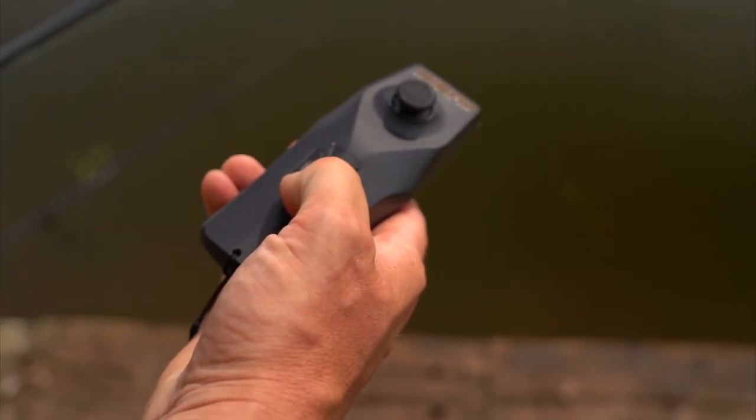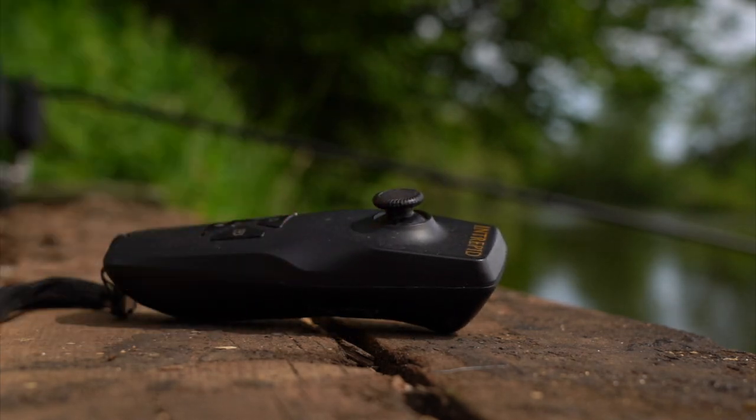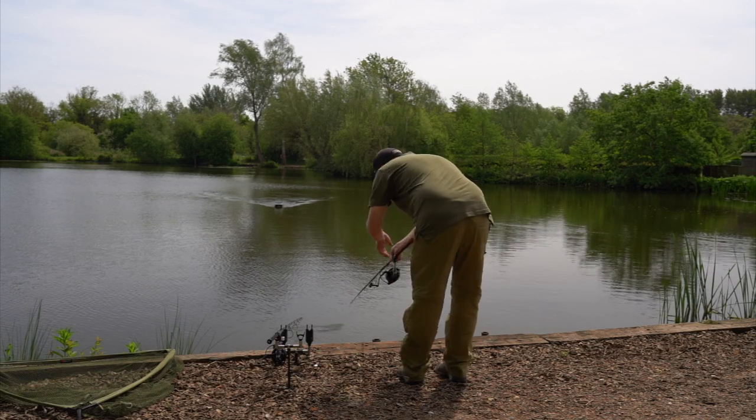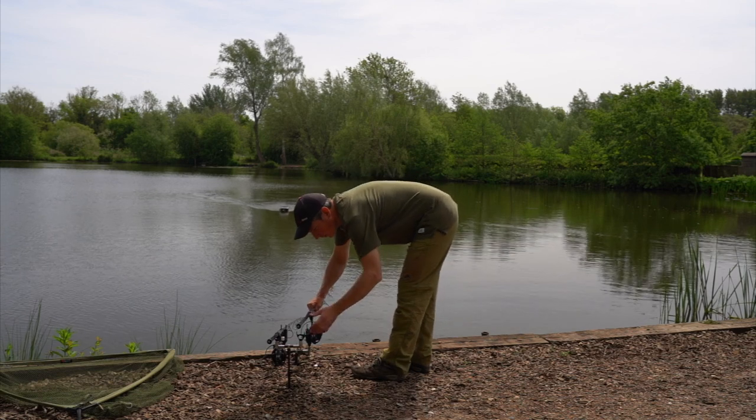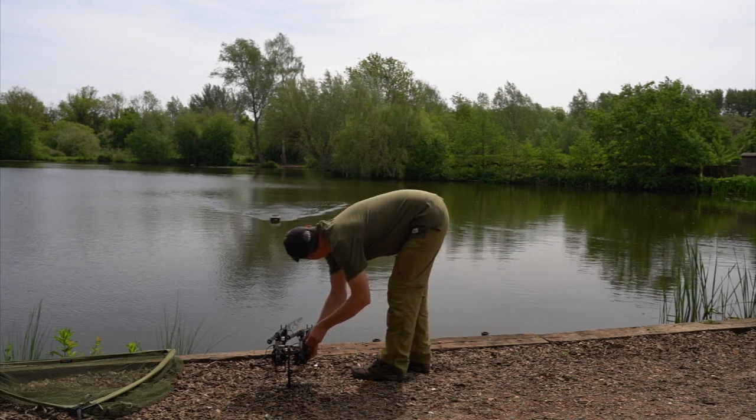I click the button on the side — which is the cruise control button — and the boat drives automatically in a straight line back towards me. So whilst the boat's coming straight towards me, I can carry on with the rod, sink the line, and get my bobbin hung on.